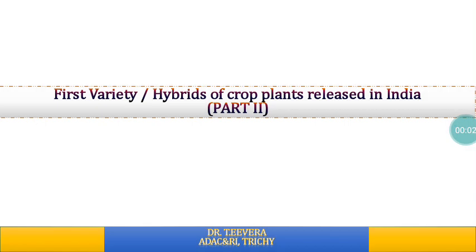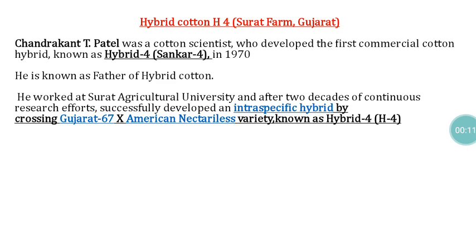Good morning. Continuing information about the first released variety or hybrid in crop plants in India. In the case of cotton, the first hybrid released for commercial cultivation is H4, from Gujarat. The person responsible for its development is Santrakanthi Patel, in short called C.T. Patel, also popularly known as the father of hybrid cotton.